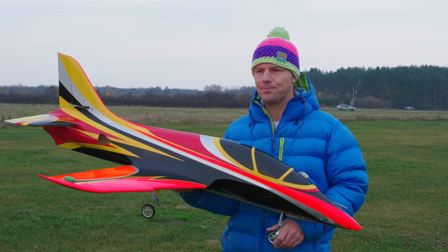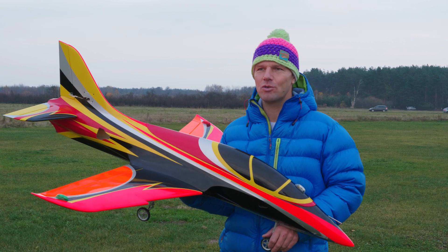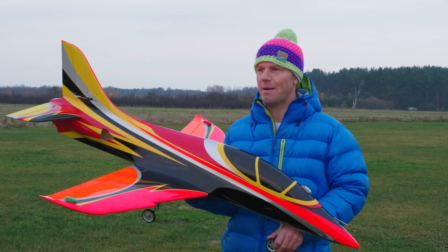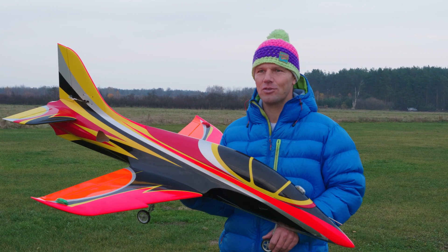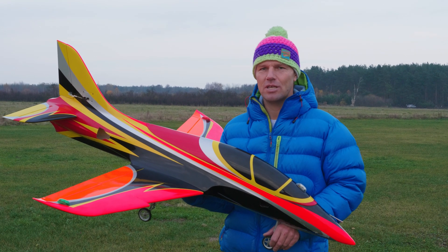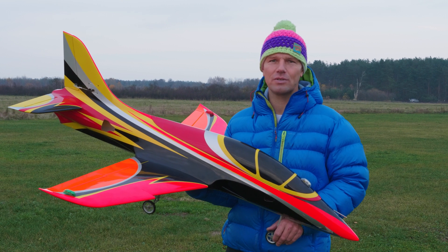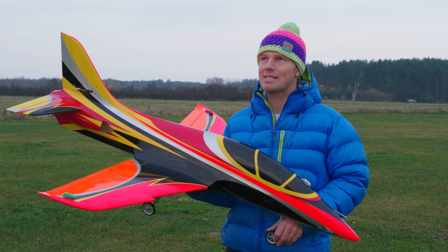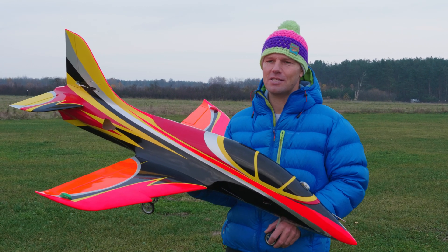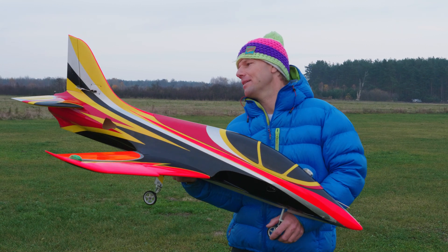Three LiPo batteries in parallel giving 40 amps per battery. This allows me to push full throttle from takeoff to landing — I'm not pulling back the throttle stick at all. I've already done maybe 10 flights like this and the batteries are not getting warm. I have full power all the time and the flight speed is around 200 kph, up to 220 kilometers per hour with some diving. It's quite dynamic.